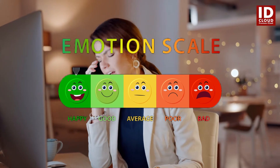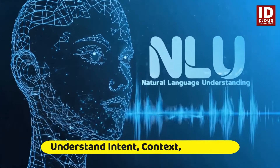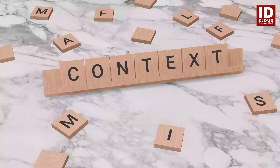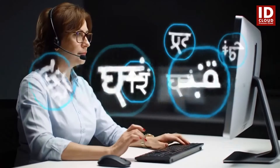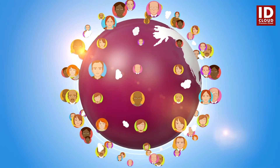Sentiment analysis reads between the lines, understanding customer emotions and enabling agents to respond empathetically and precisely. Powered by natural language understanding, Agent Assist goes beyond keywords — understanding context, intent, and emotion to deliver smarter support.